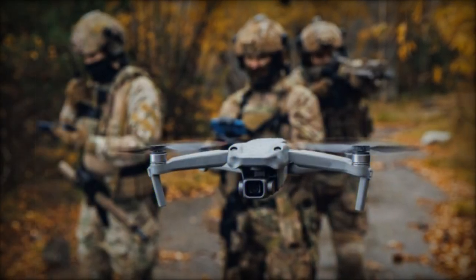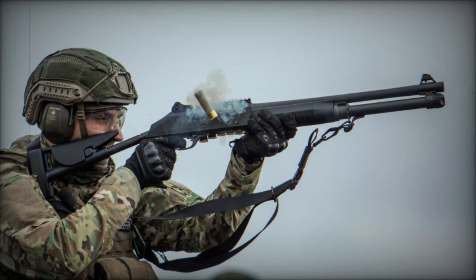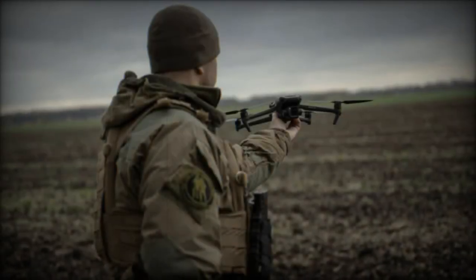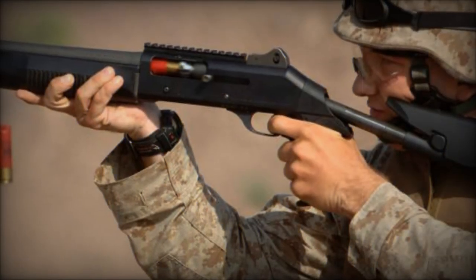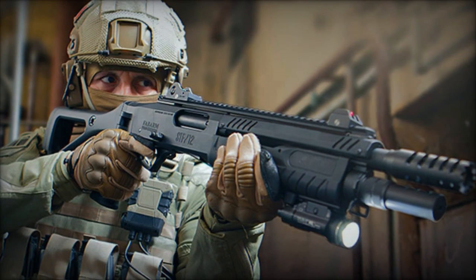Strategically, the adoption of shotguns for drone defense signals recognition of the need to counteract the expanding UAV technology. As drones become more accessible and capable, addressing this threat requires a multifaceted approach. Public acknowledgement, such as the announcement by Kleinbraugel Air Base regarding the integration of the Benelli M4 Super 90, reflects a proactive stance in air security, acknowledging the evolving nature of aerial threats.